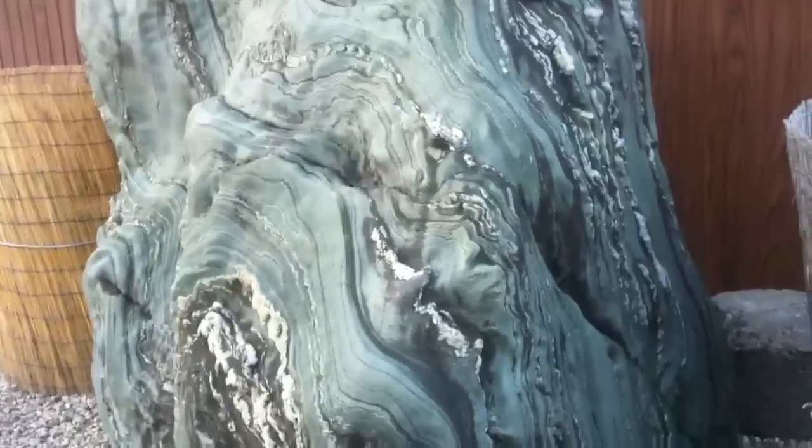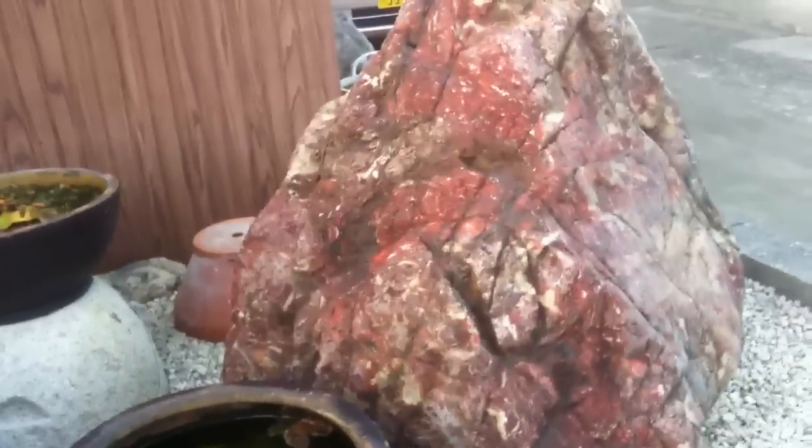Quite interesting. Now this one comes from Shikoku, and this one comes from Kyoto. This one's from Kyoto. This is beautiful, but this one's more expensive, so the size doesn't matter.